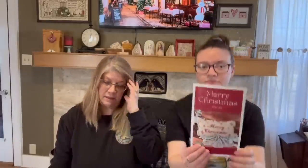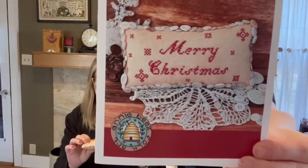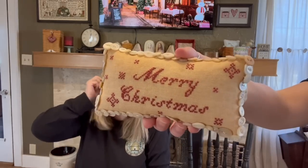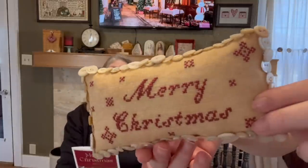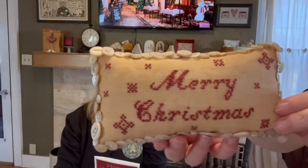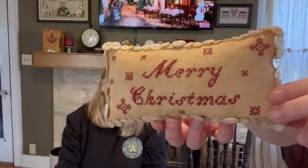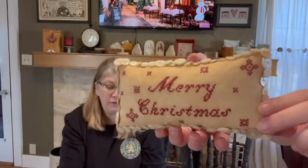Next we have Merry Christmas, which is a little Christmas pin pillow. This was stitched on 32 count relic linen by Picture This Plus, using a Dinky Dye called Terracotta — just one thread for this. The way I finished it was I used my collection of mother of pearl vintage and antique buttons and hand-stitched them on all around the sides, but you could finish it however you like.